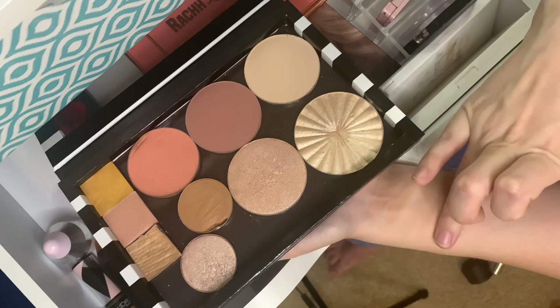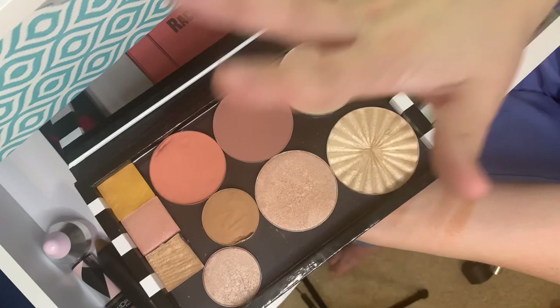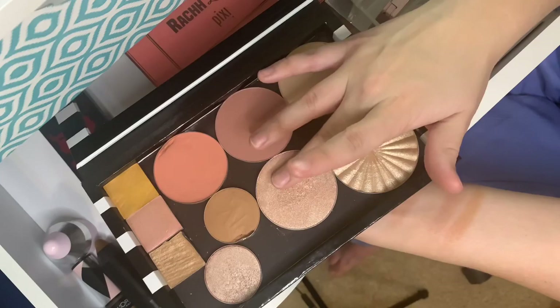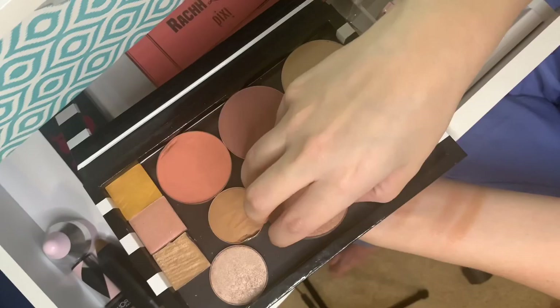Next up is one of my Z palettes. I can't remember the name but this is a Nomad bronzer I got in one of my Ipsies. It's very creamy and very smooth, a little bit on the orange side but not anything too bad.